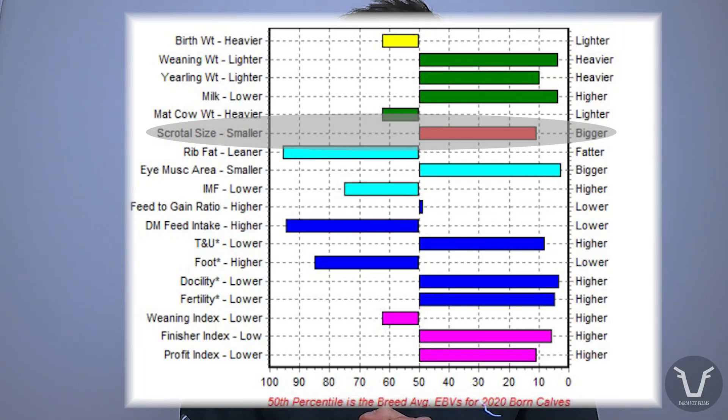It's also why, if you're dealing with a breed that uses EBVs or EPDs if you're North American, you'll find a scrotal circumference EBV. So whether we're talking on a purely commercial basis, a pedigree basis, or anywhere in between, there are good reasons to monitor and maintain good scrotal circumference in your stock bulls.